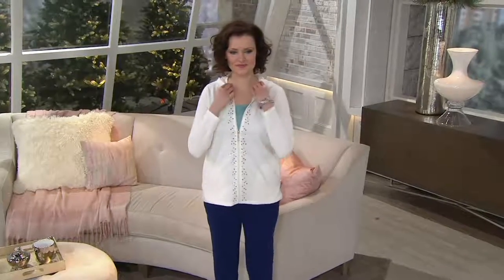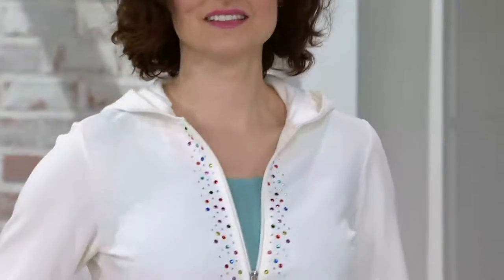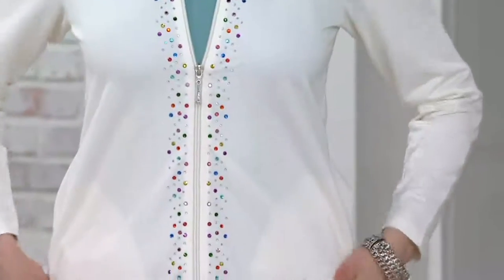This is a wonderful way to try Quacker Factory if you've never tried this collection before. Because who isn't going to wear a great new hoodie? And the Quacker difference here is just that little scattering of stones on each side of your zip-up front.